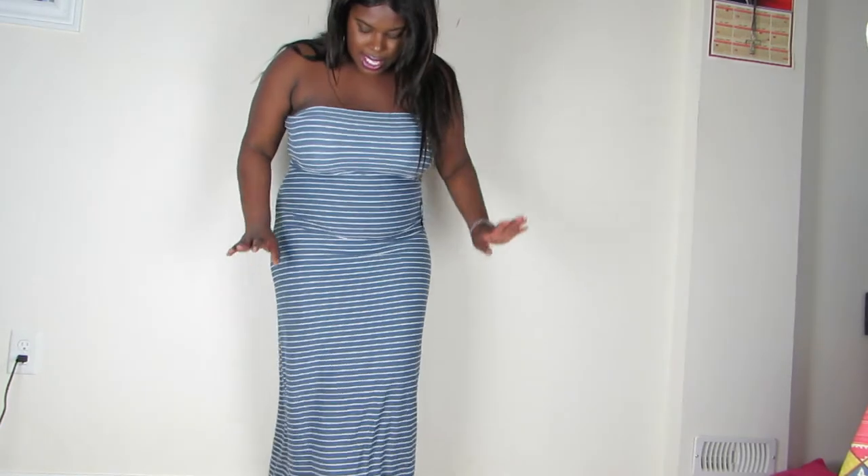The only issue I have with this is that if you're taller than me it might not be the length you want. I'm 5'2 and this is not touching the ground — it's a little bit above my ankles. But maybe because my body mass takes up more space it makes the dress shorter, so if you're slimmer it might reach the ground. That's the only thing I don't really like about it, but it's still a good buy — it's only like $10 or $11, so it's a steal.